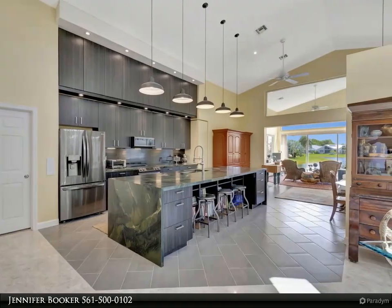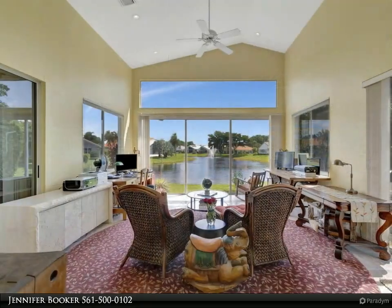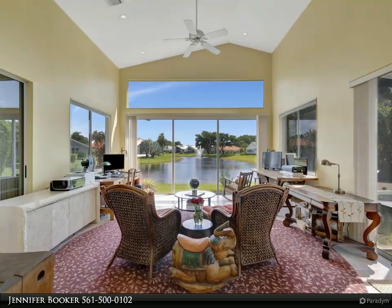Step inside to discover an inviting open floor plan, soaring ceilings, and abundant natural light that accentuates the panoramic lake views.